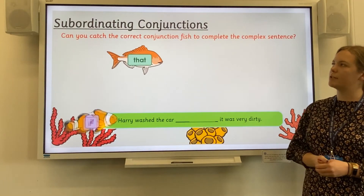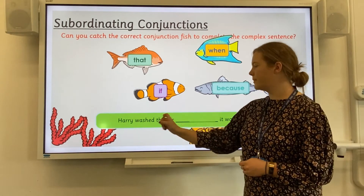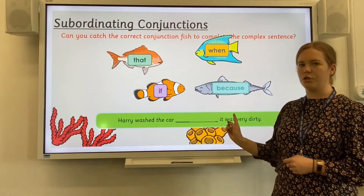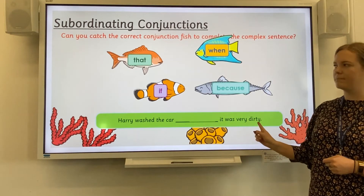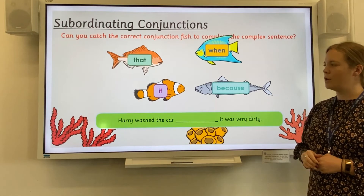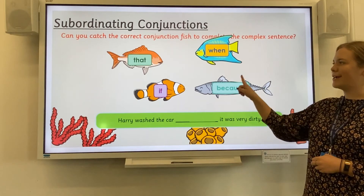Can you catch the correct conjunction fish to complete the complex sentence below? Here I have got my main clause: Harry washed the car, and I have got a subordinating clause: it was very dirty. I need to choose which conjunction will join the two clauses together. Harry washed the car if it was very dirty, or Harry washed the car because it was very dirty. Let's see if you chose the correct fish.